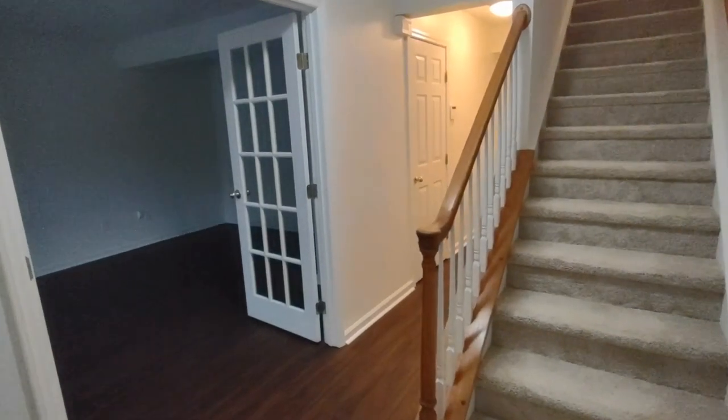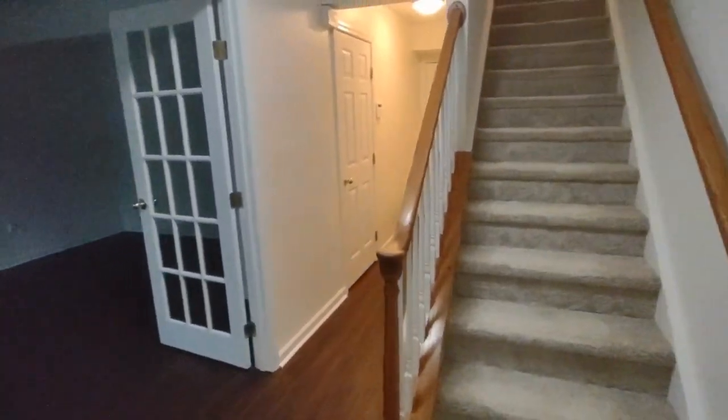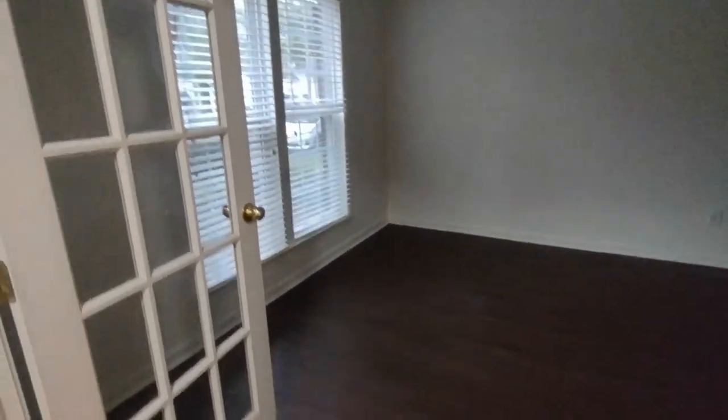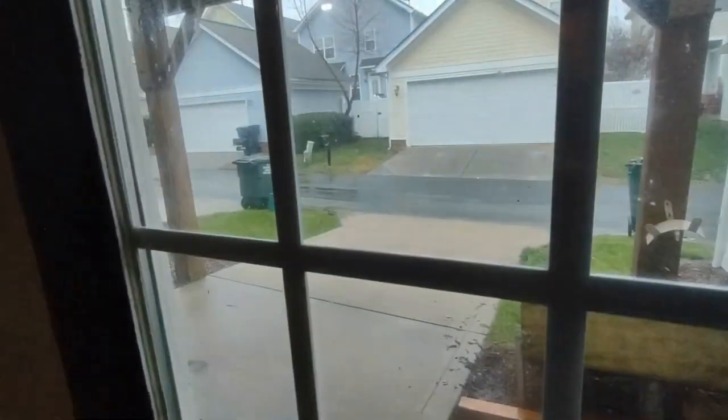Entering through the front door, you enter into the bottom level of this three level townhome. Right in front of us is the stairs going up to the main level. To our left is an office area, complete with French doors and two front facing windows. Continuing on down this small hallway is our garage, a one car garage with automatic opener and driveway access out back.